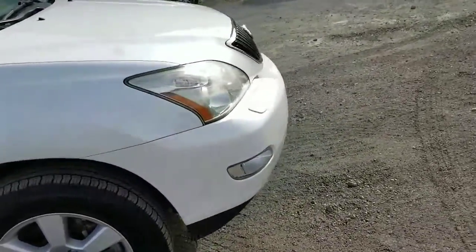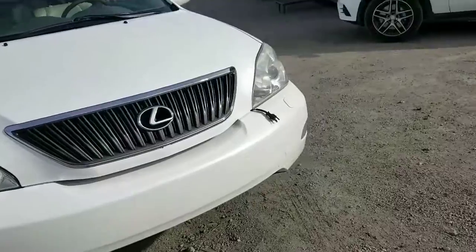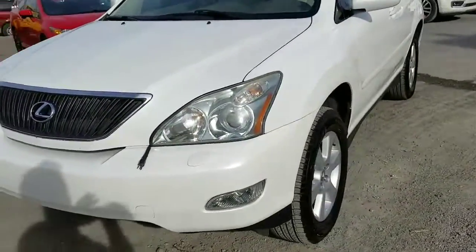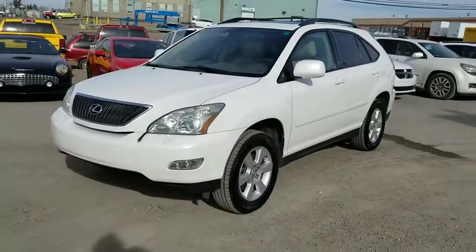In addition to getting a fully inspected vehicle, we're going to be flying you and a guest to Las Vegas for three days, two nights, flight and hotel paid for. When you get this, please give me a shout. You can reach me again at 306-530-1249. Take care, talk to you soon. Bye-bye.